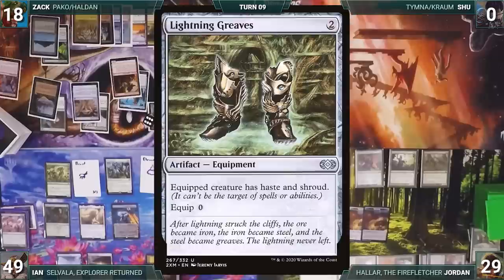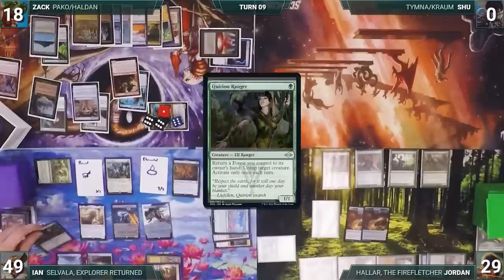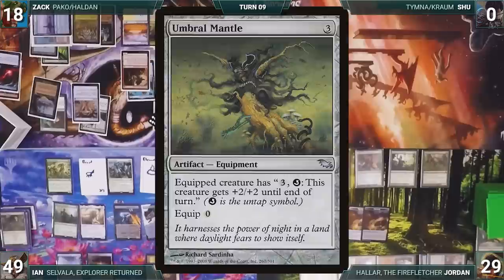Ian draws, plays Temple Garden untapped paying two life, and casts Stoneforge Mystic — fetching Lightning Greaves into his hand. He casts Lightning Greaves, activates Mirror Entity making all creatures 4/4 with all creature types until end of turn, and taps Priest of Titania for eight green. He activates Quirion Ranger — bouncing it through Shaya to untap Priest of Titania — then casts Quirion Ranger knowing this creates an infinite mana combo. Zach casts Mana Drain, countering Ranger.